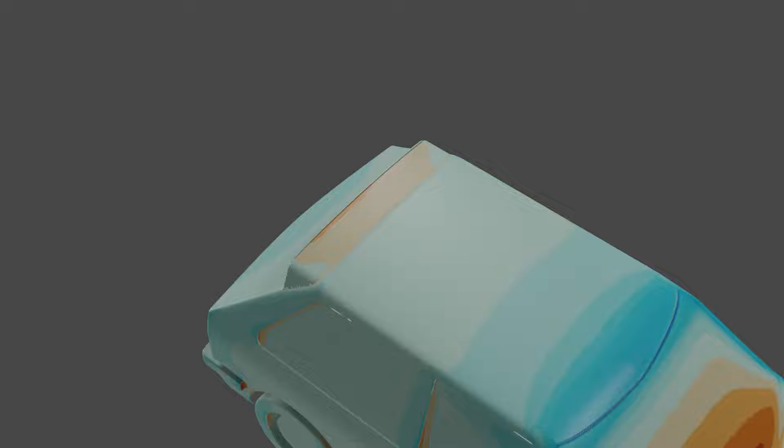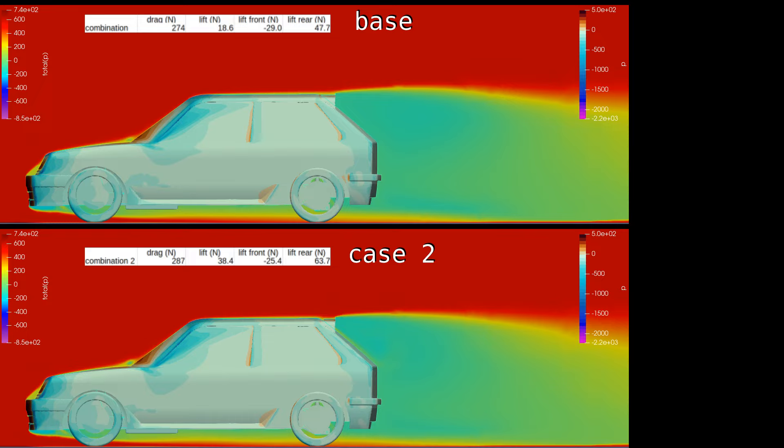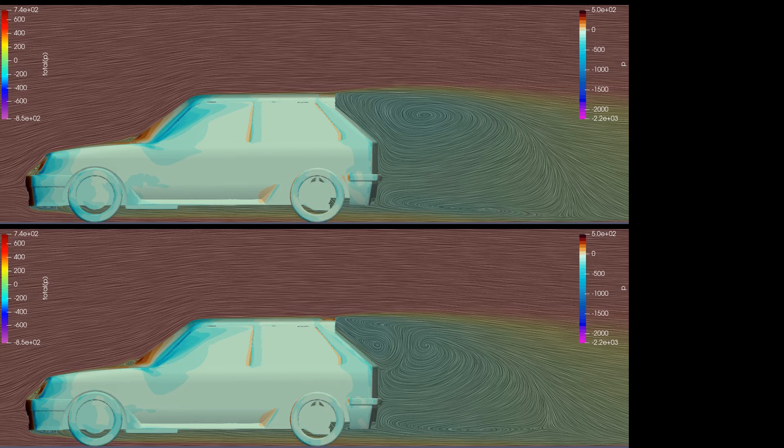Doing the same for the second case, the addition of the gurney flap increases the pressure on the roof, but mainly on the spoiler. The rear window now has far more low pressure area, which will increase both lift and drag. The total pressure slice doesn't show a large difference. Drag increased by 5%, but the lift delta is similar to before. Adding the LIC graphic shows that the additional volume of rotating air has expanded substantially from the previous cases, and now occupies almost all the area of the rear window.